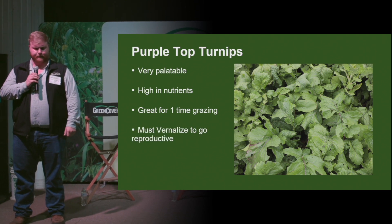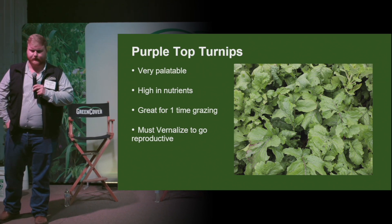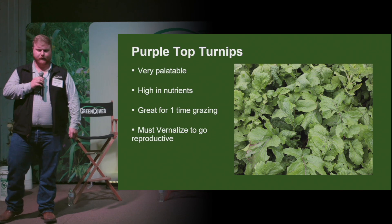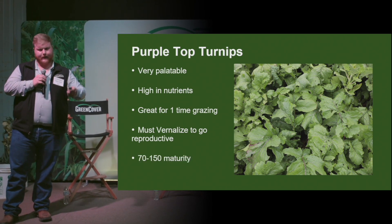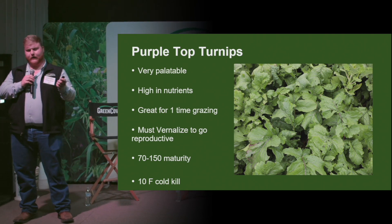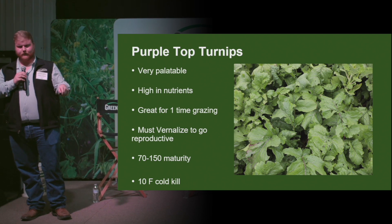But it can help add good diversity to your mix. Another benefit is it must vernalize to go reproductive, so you can plant it in the spring and not have to worry about it going to seed. About 70 to 150 maturity days, and about a 10-degree cold kill.